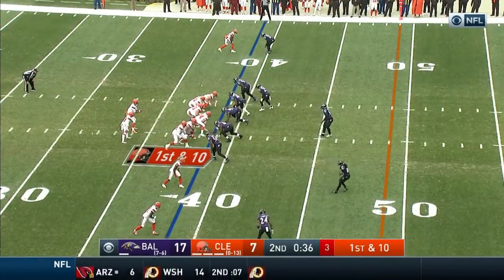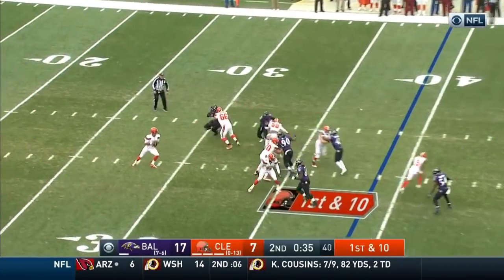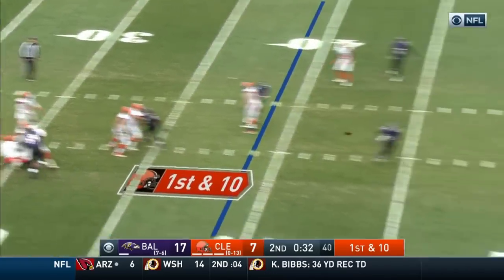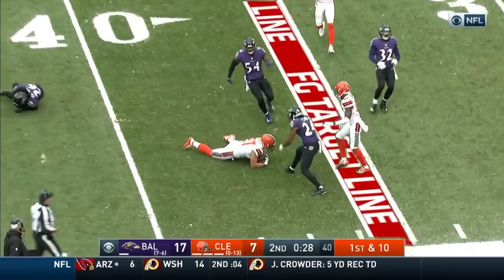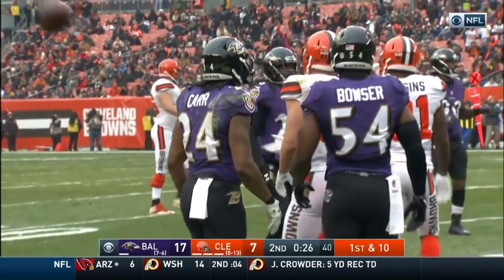Blitz on first down. Kizer four for his last four. Pumps and throws as he's being taken down. It's complete, and he's inside the 40-yard line. That's a huge completion.